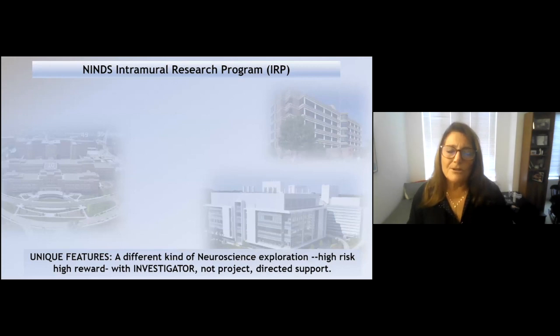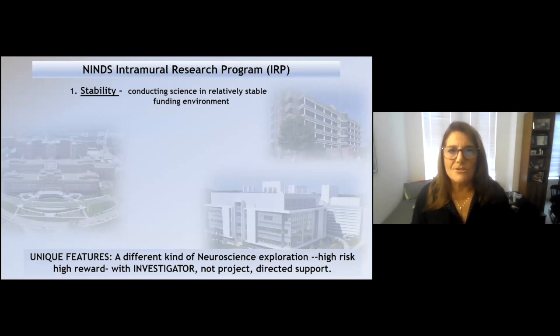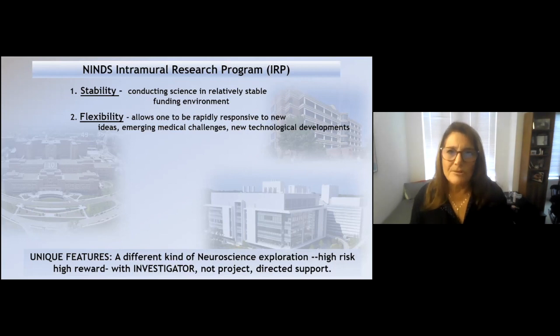The really unique features about the intramural program are that it's a completely different kind of process of exploration. Investigators are encouraged to do high-risk, high-reward research because it's really the investigator, not the individual project, that is receiving the support. This kind of configuration really changes the whole milieu, and it obviously gives tremendous advantage of stability in terms of conducting the science in a relatively stable funding environment. It also allows for a lot of flexibility to be rapidly responsive to new ideas or emerging medical challenges and new technological developments.